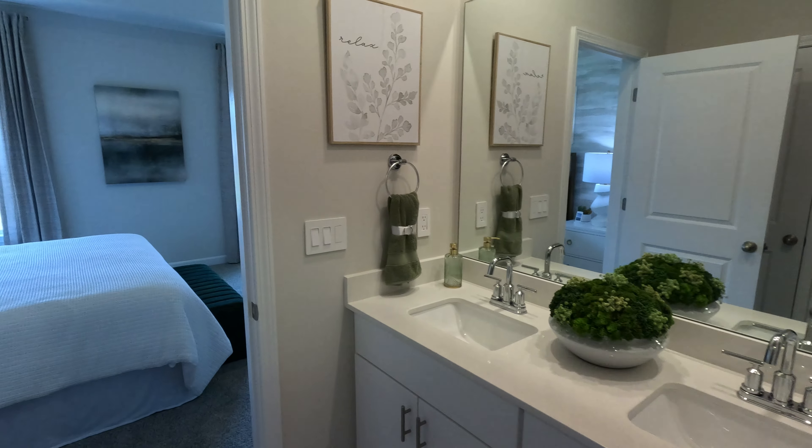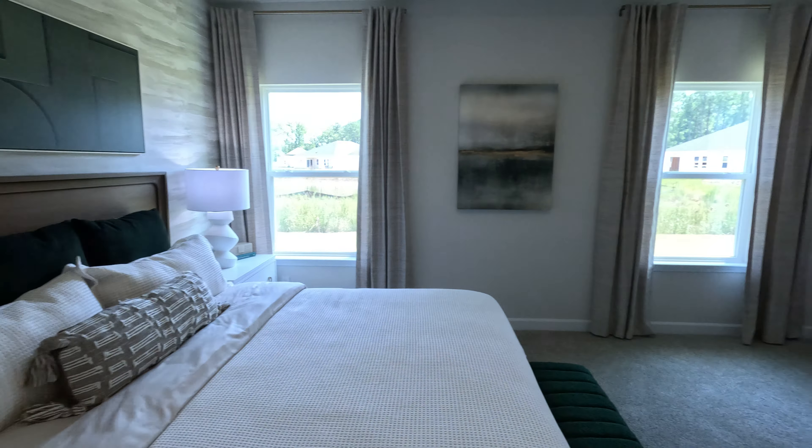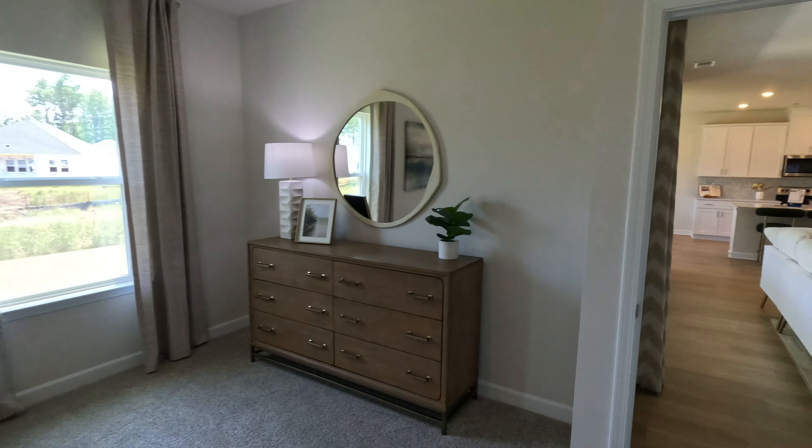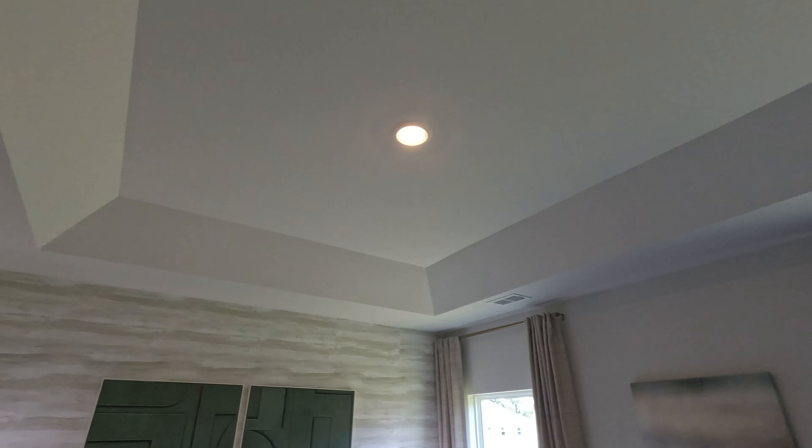This can't get too dirty in here. The tray ceiling is also something that makes a lot of the floor plans — the primary bedroom — look pretty grand.